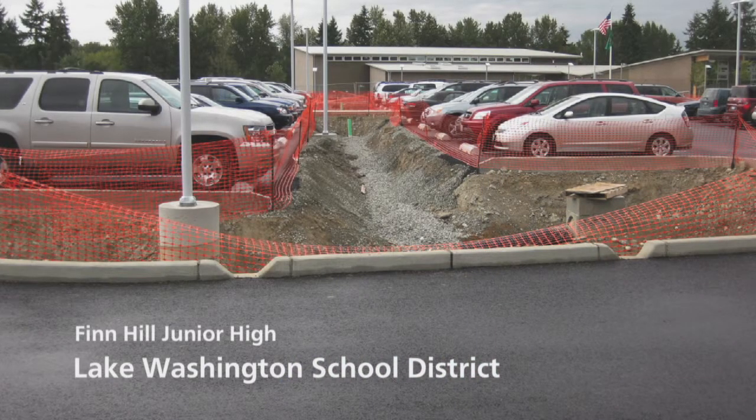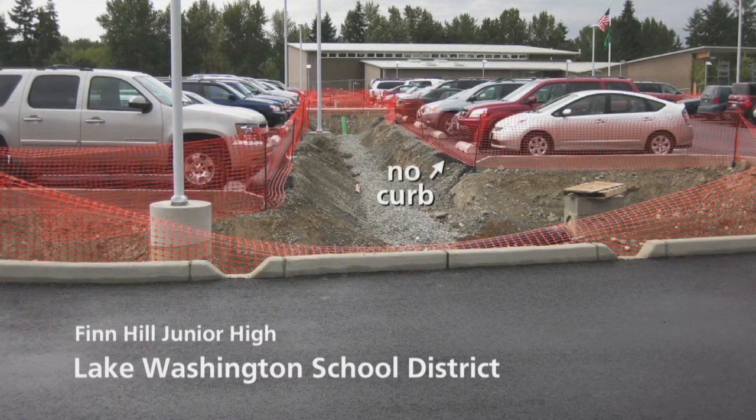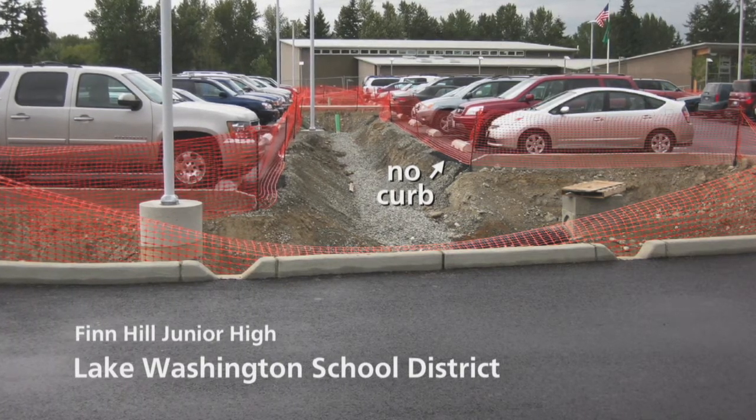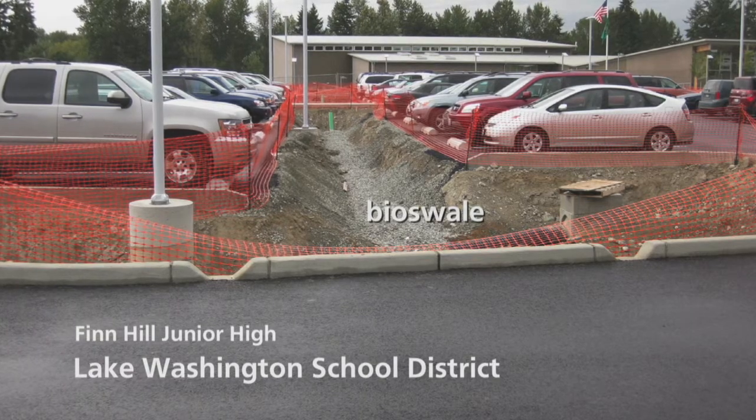We will try to establish these benchmarks for next year's Sustainable Schools Report. For now, the mega trend of stormwater pollution solution is being modeled in the Lake Washington School District. This is Finn Hill Junior High. Notice the curb cuts. Notice that at the end of these parking strips, there's no curb at all. Rainwater that picks up pollution from cars will easily flow off the edge into these long bioswales currently under construction.